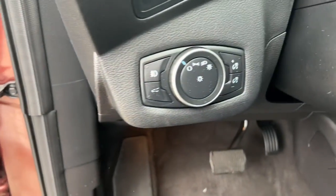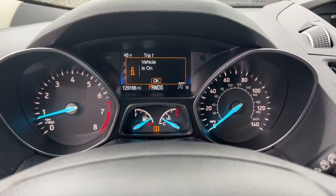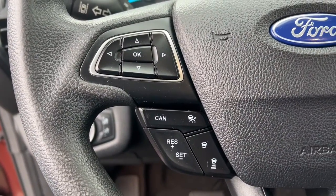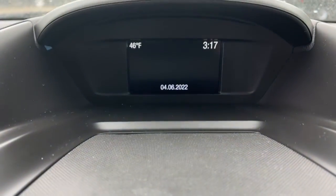The following are some of this vehicle's highlighted options: keyless entry, fog lamps, electronic stability control, aluminum wheels, intermittent wipers, trip computer, power windows, bucket seats, cruise control, and four-wheel disc brakes.